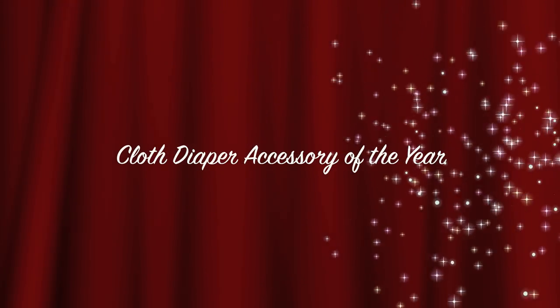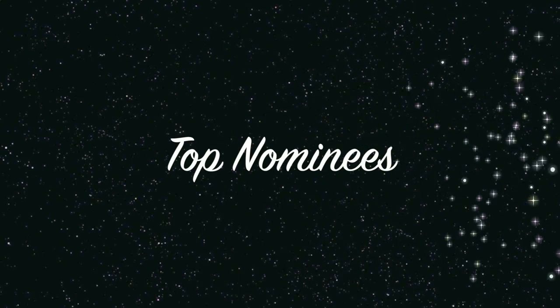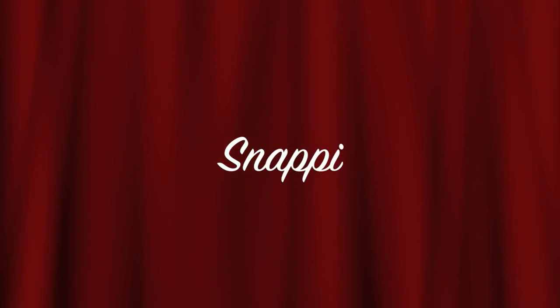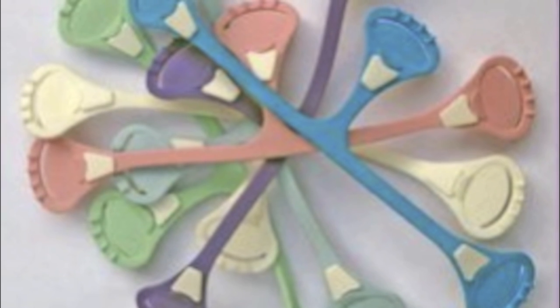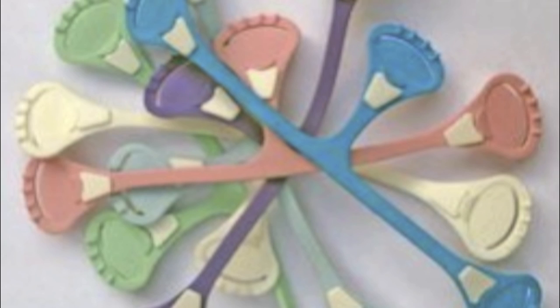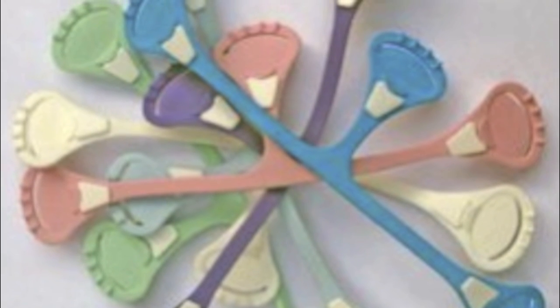People voted for their favorite cloth diaper accessory of the year and here are some of the top nominees. Snappy. These are used by pre-folds and flats users everywhere and it makes putting on diapers a charm. It eliminates the need to use pins and is super easy to use on the baby.